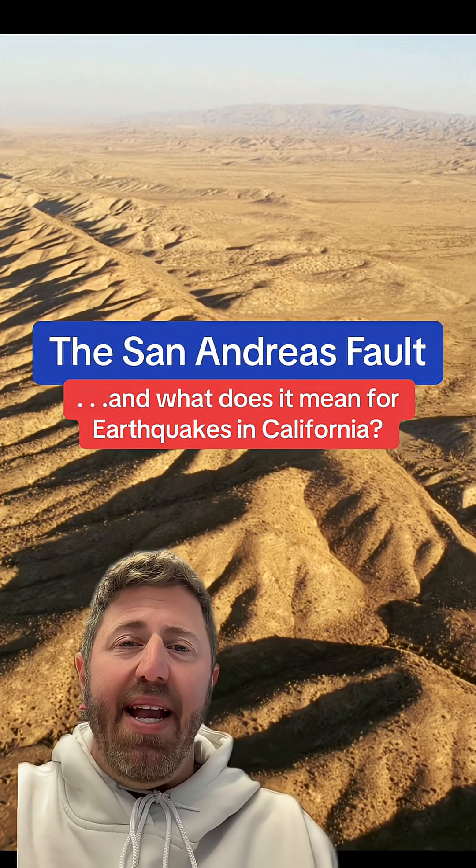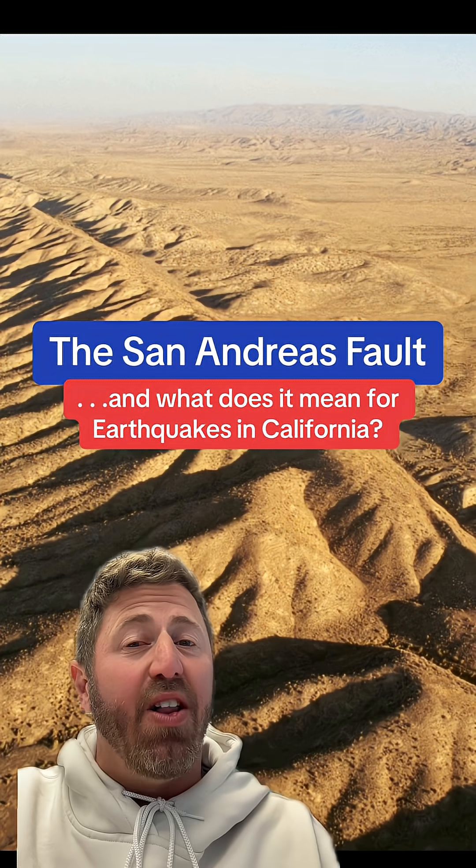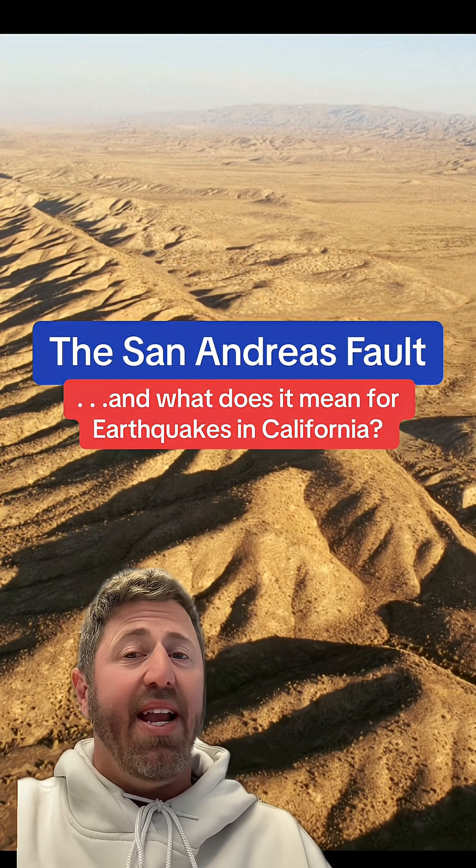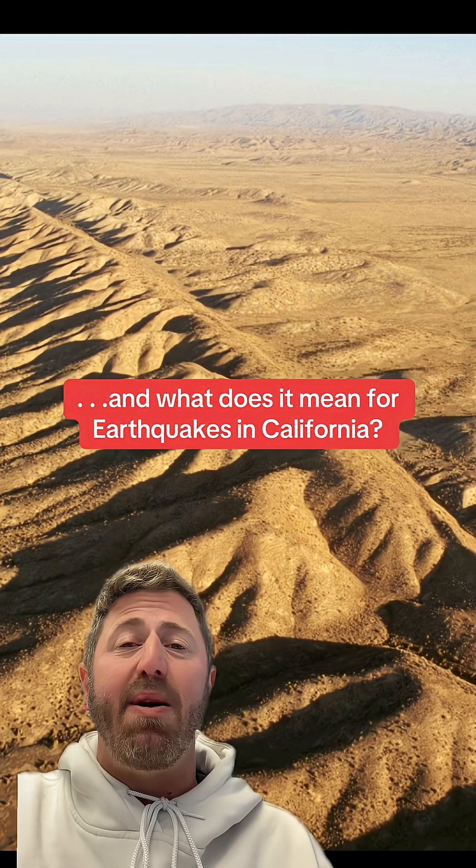What is up? LA in a minute. Did you know that the San Andreas Fault line starts only 30 miles south of Palm Springs? That's right — it cuts through Riverside, San Bernardino, and Los Angeles counties, and it's plainly visible. At some points, it's more than a mile wide and actually becomes a tourist attraction. Let's get into it.